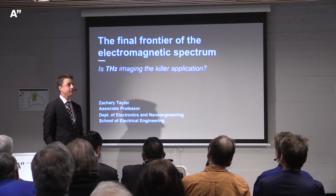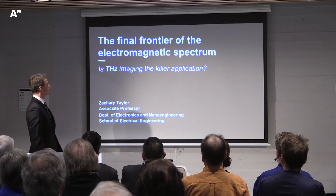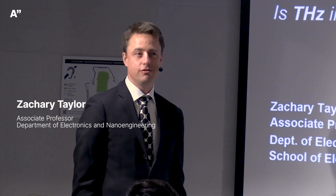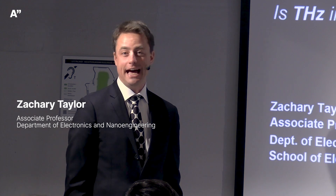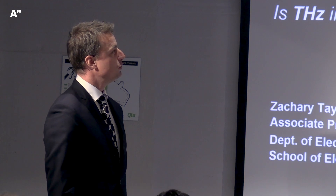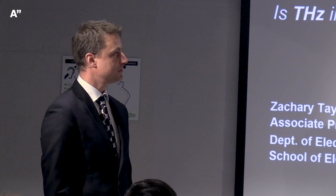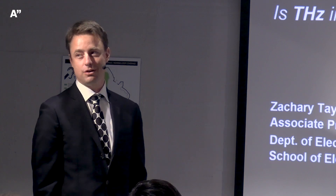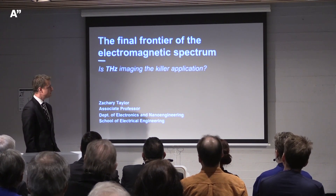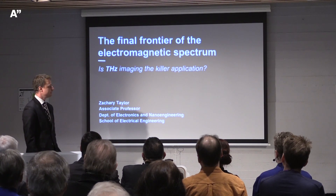Today I'll talk about the final frontier of the electromagnetic spectrum. We can ask ourselves: is terahertz imaging the killer application? This is an area of light that has not yet found good application in everyday life, and nobody knows the best thing to do with it. Using the unique infrastructure and environment developed at Aalto, we believe we know the right way to pursue it.